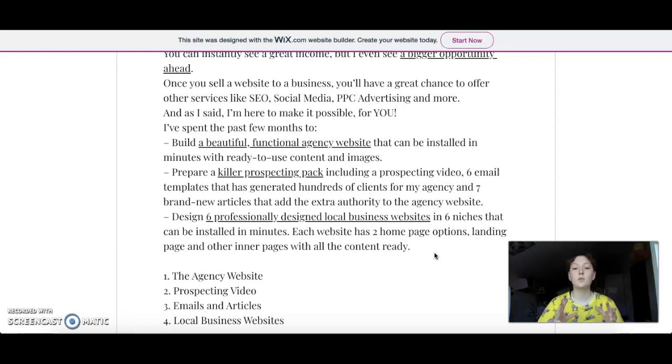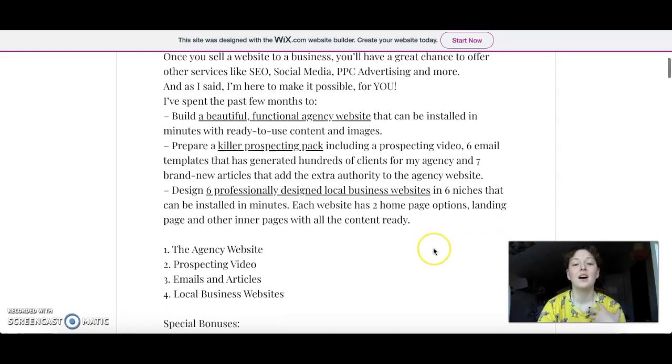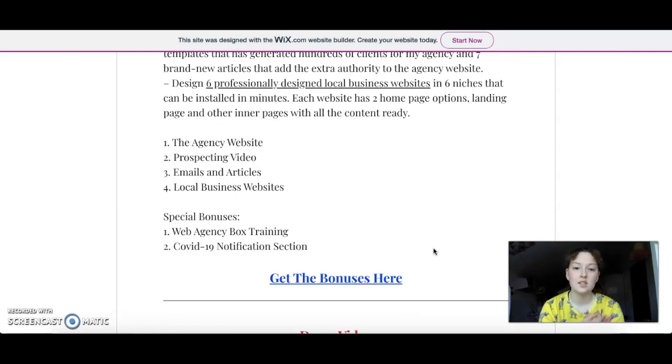You also get six professionally designed local business websites in six niches that can be installed in minutes. Each website has two homepage options, a landing page, and inner pages with all the content already made for you. So what you're going to get is the agency website, prospecting videos, emails, articles, and local business websites. You also have special bonuses: the Web Agency Box training and a COVID-19 notification section, about which I'll talk a little bit later.